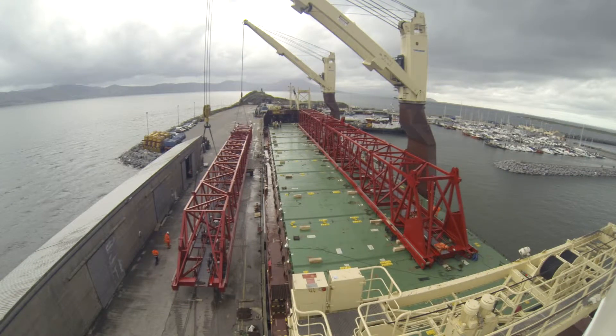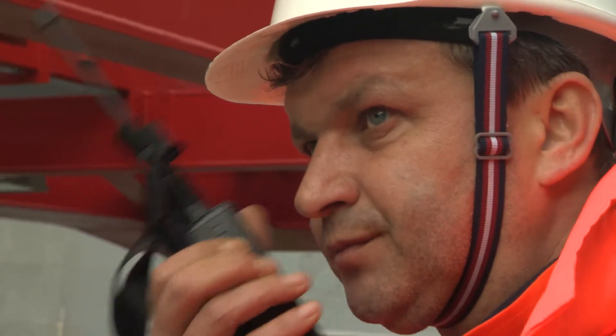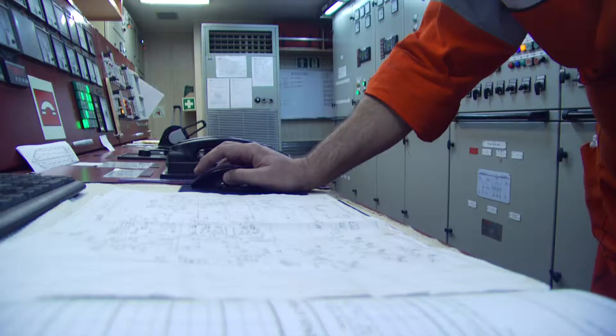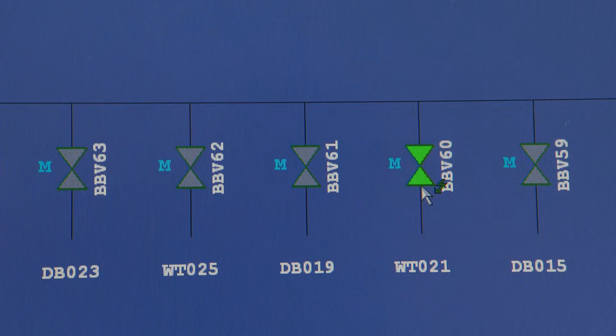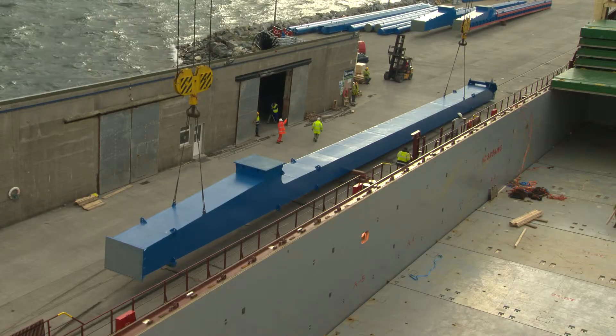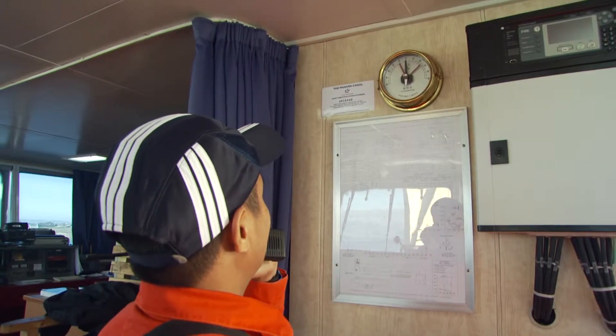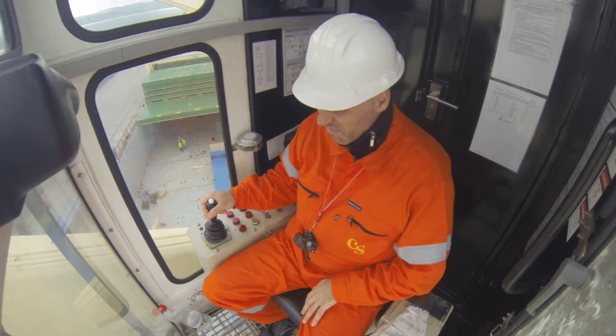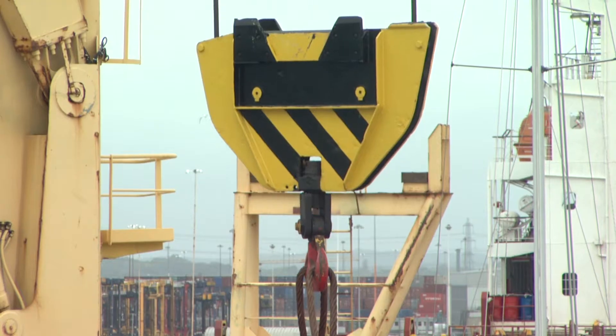The expertise of experienced personnel and the development of stringent safety procedures has helped reduce serious incidents involving heavy lifts. By introducing these procedures and explaining the issues involved to those new to heavy lifts and project cargoes, it's hoped serious incidents will be reduced in the future.